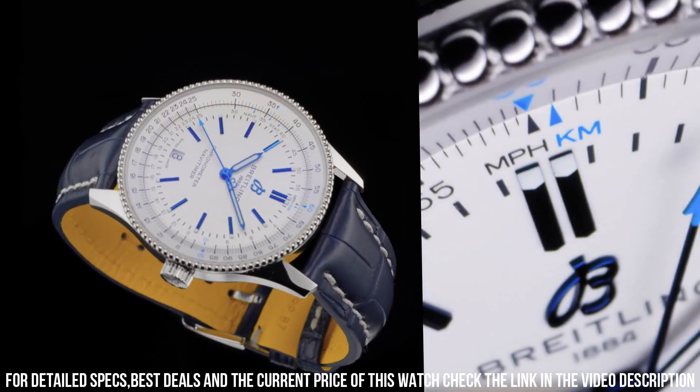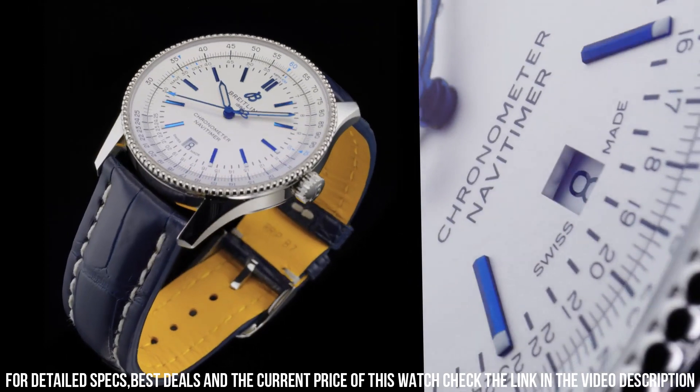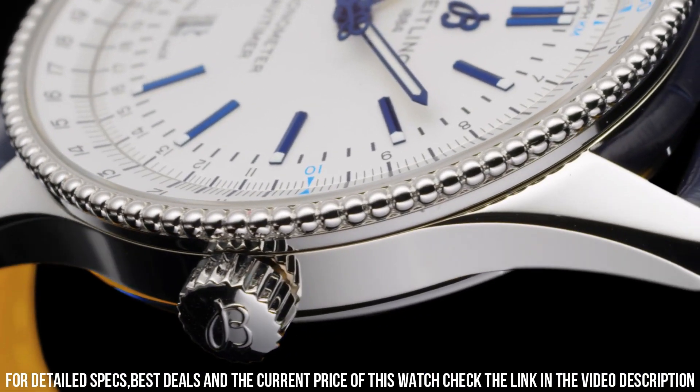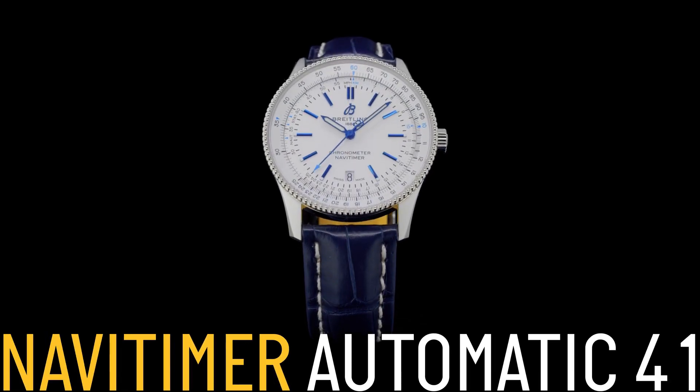Strap material: alligator leather. Strap color: blue. Strap type: straight lug, 22-20 millimeters. Buckle material: stainless steel. Buckle type: tang type. Buckle size: 20 millimeters.